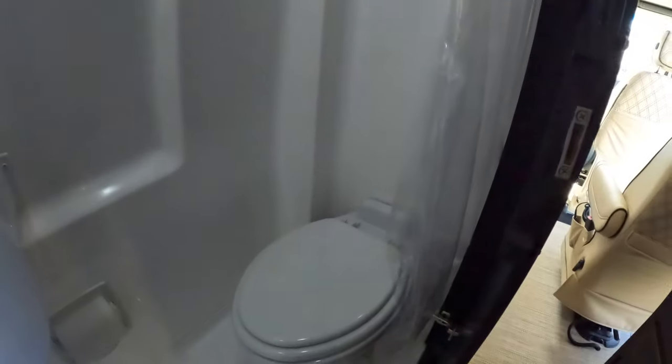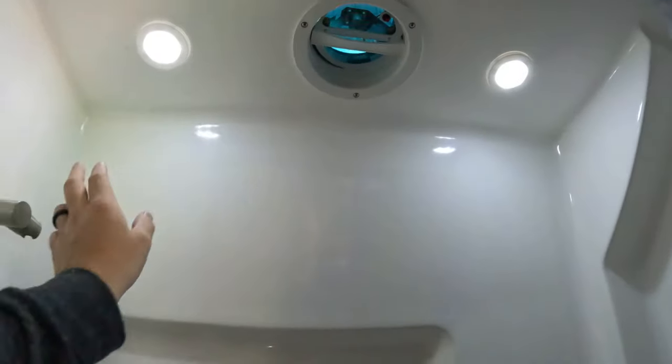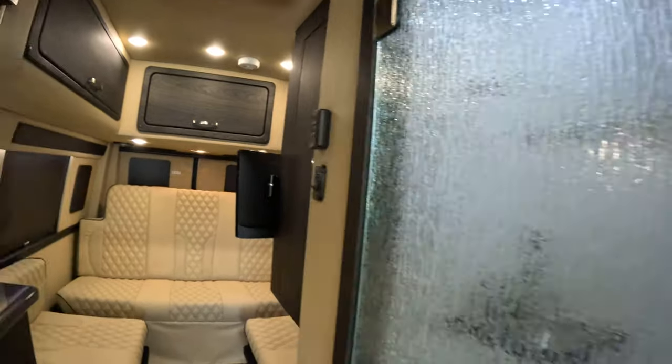As we head into the bathroom, everything is fully enclosed. This is equipped with a 32-gallon fresh water tank, a 27-gallon gray water tank, and a 15-gallon black water tank. We have the toilet and a fan up top in there.